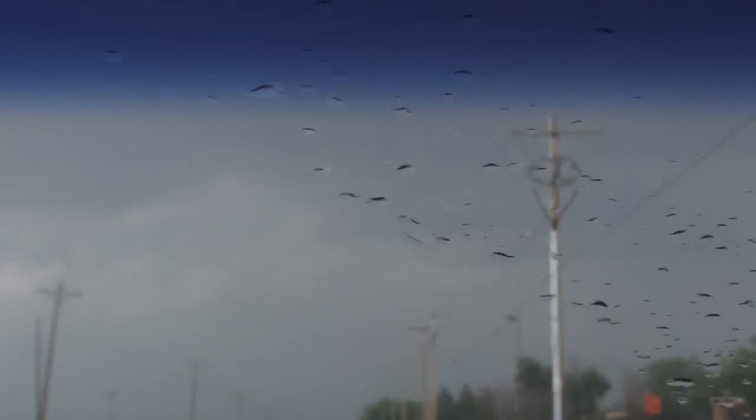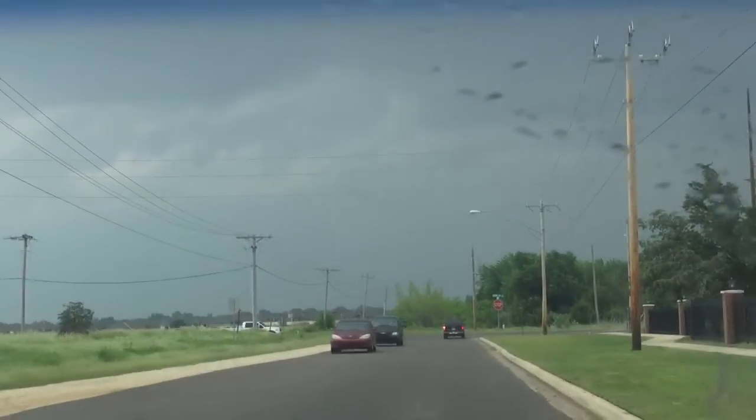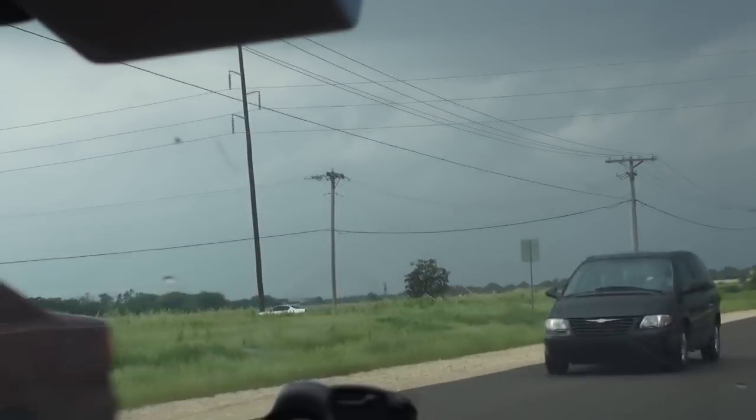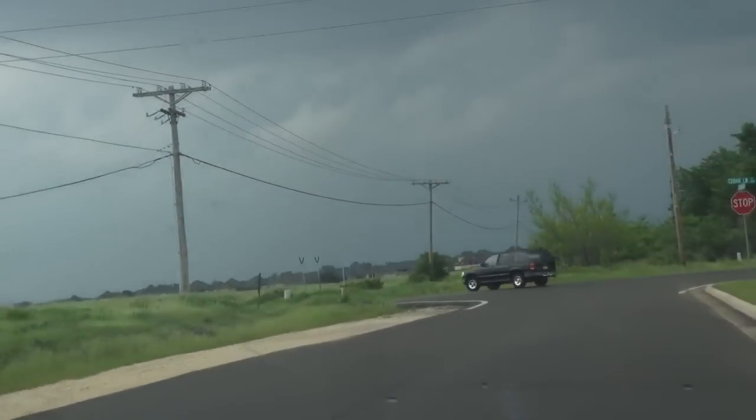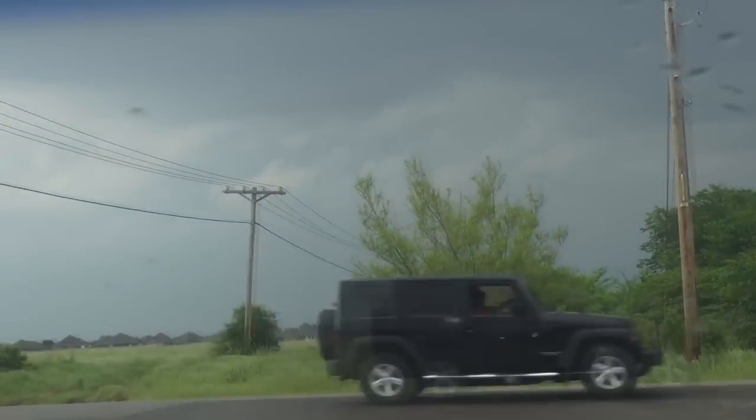Is that recording? Yes. Alright, so today, round three of the severe weather extravaganza of May 2013. There is currently a tornado on the ground heading towards Moore. We are leaving Norman now. We're going to try to get a few shots of this tornado before it's out of range.